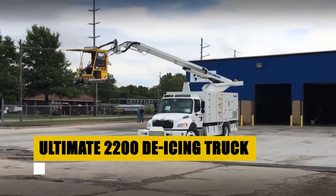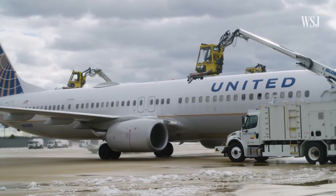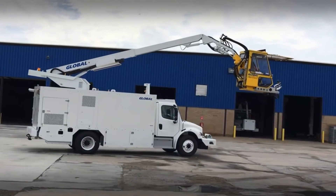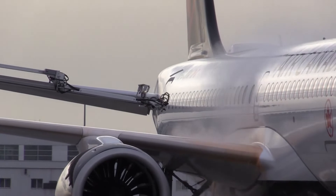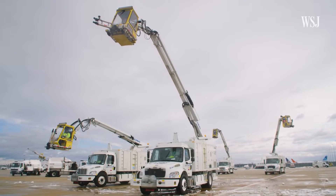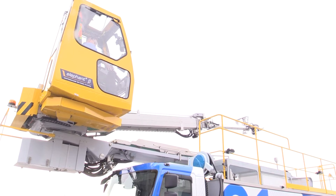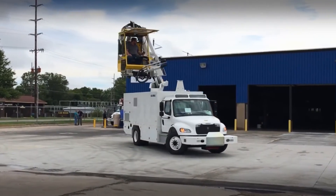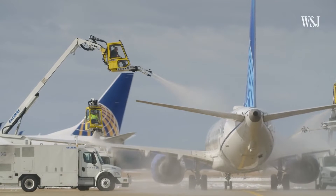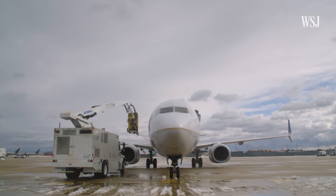The Ultimate 2200 de-icing truck stands as a beacon of innovation in airport ground operations, especially designed to combat the challenges posed by icy conditions. Equipped with advanced de-icing technology, it ensures thorough and efficient removal of ice from aircraft surfaces, crucial for maintaining flight safety and punctuality. Its high-capacity fluid tanks and efficient spray system allow for quick coverage of large aircraft, minimizing ground time even in severe weather. Built with operator ease in mind, featuring intuitive controls and excellent visibility, the Ultimate 2200 keeps airports operational and safe throughout the winter season.